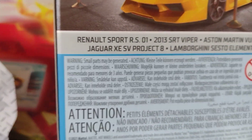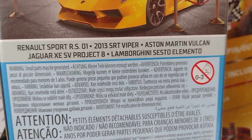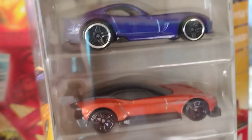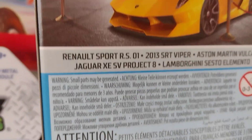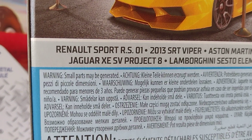The third one — what is it? Aston Martin! That's the third one, an Aston Martin. And the fourth is a Jaguar — yep, Jaguar. El cuarto es un Jaguar XE SV Proyecto 8.